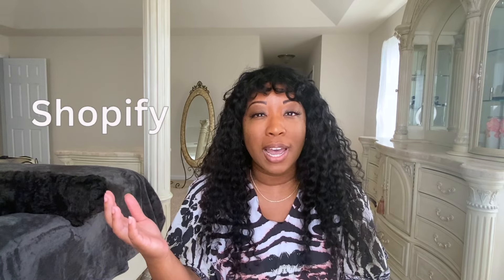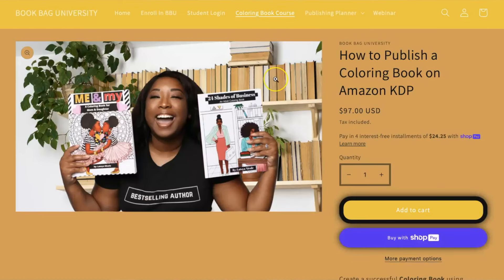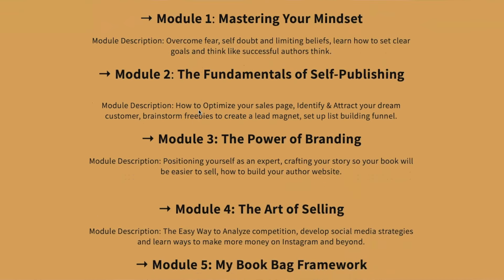I'm going to show you how to double your book sales using Shopify and KDP because it's time to get to the bag. I know you're probably like, why would I sell books on both Amazon and my own Shopify website? But before we get into it — I'm Latoya Nicole, and in 2018 God told me to publish a book. I published my very first coloring book, which grew into a multi six-figure coloring book business. Now I teach entrepreneurs how to establish and expand their author brand through my program at Book Bag University.